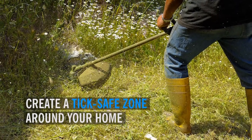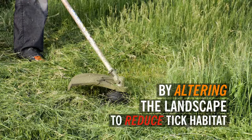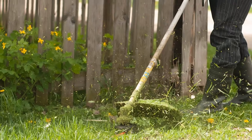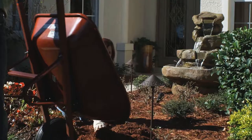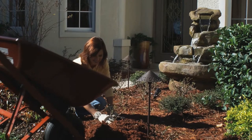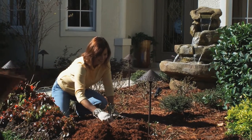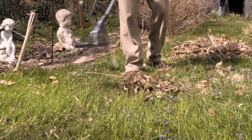Create a tick-safe zone around your home by altering the landscape to reduce tick habitat. This can include the following: clear tall grasses and brush around homes to increase the amount of sunlight, place a 3-foot wide barrier of wood chips or gravel between lawns and wooded areas to restrict tick migration into recreational areas, and mow the lawn frequently.